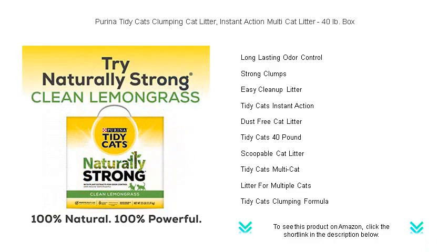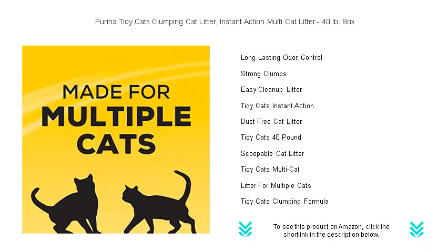Ideal for households with more than one furry friend, this litter stands up to heavy use and is designed to handle the hustle and bustle of a busy cat corner. Don't compromise on odor control and cleanliness.